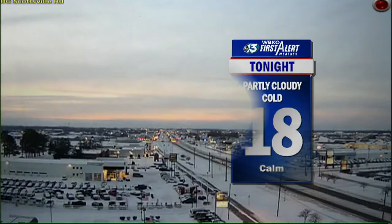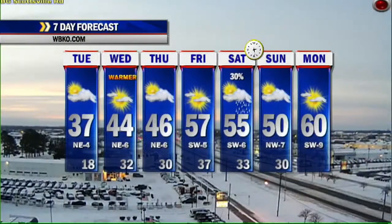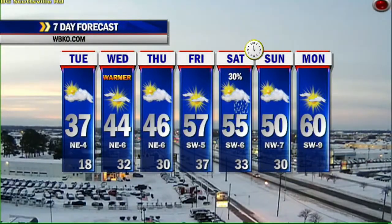Partly sunny this morning, mostly sunny this afternoon — not as cold, and 37 degrees should help the melting process begin today. Partly cloudy and cold tonight as things refreeze; whatever melts today will refreeze overnight with a low of 18. Tomorrow back to 44 and mostly sunny, 46 on Thursday, and how about Friday's high at 57 degrees?